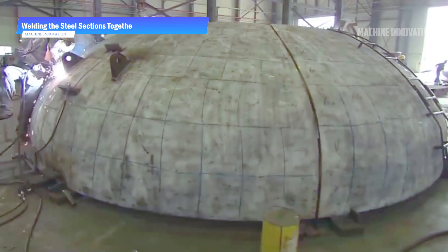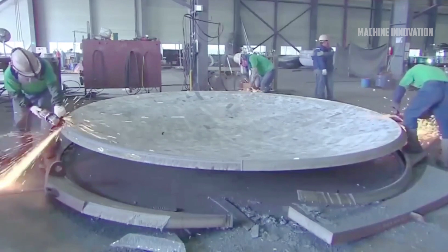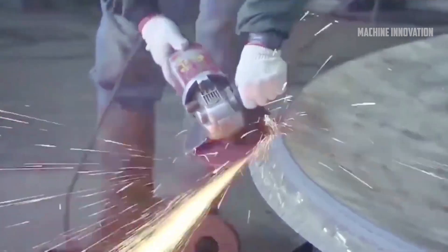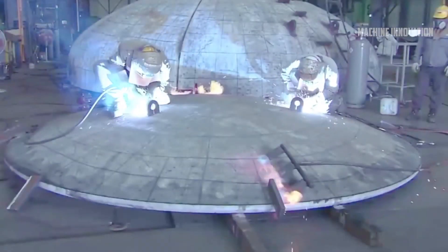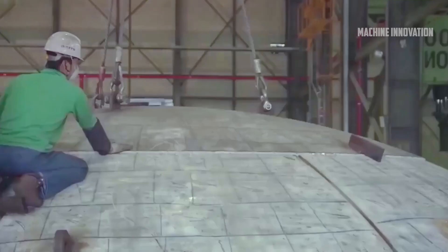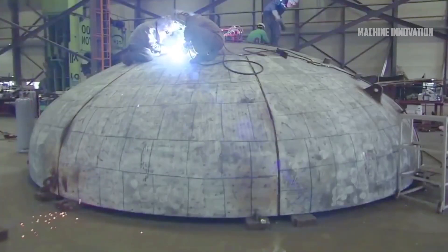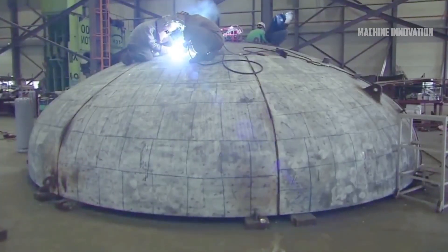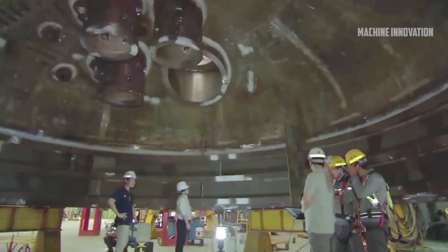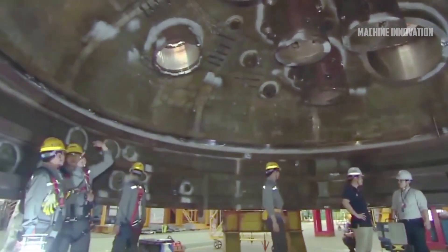The steel is subjected to high temperatures, sometimes reaching 1,200 degrees Celsius, to make it malleable during the bending process, allowing manipulation without compromising strength. After the plates are bent, they are cooled in a controlled environment to retain structural properties. Once shaped, the next stage is welding these sections together to form the submarine hull. Welding is one of the most critical stages, as any flaws could compromise structural integrity. Both automated robotic and manual welding techniques are deployed.